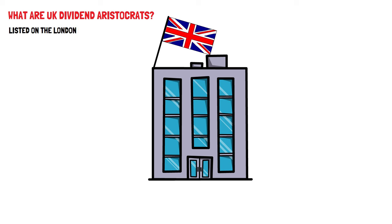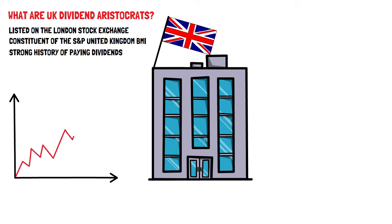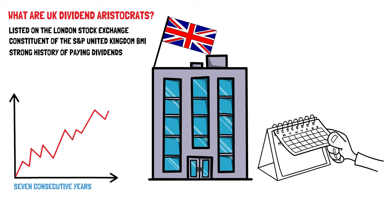First, the company needs to be listed on the London Stock Exchange in British Pounds and should be a constituent of the UK BMI. In addition, the company must have a strong history of paying dividends, meaning they should have either increased their dividends or kept them stable for at least 7 consecutive years. The analysis looks at the calendar years and ex-dividend dates, with the year ending in May. Financially, the company should have a maximum dividend payout ratio of 100% for new members, and existing members should have a non-negative dividend payout ratio. A dividend payout ratio is considered negative when the company's annual earnings per share is negative. Furthermore, the company's indicated dividend yield should not exceed 10% on the rebalancing reference date.